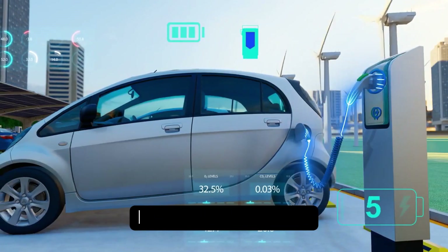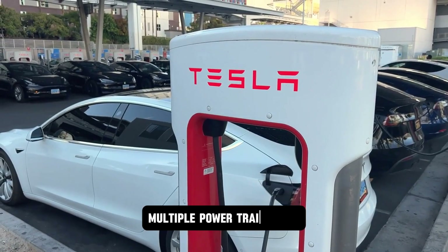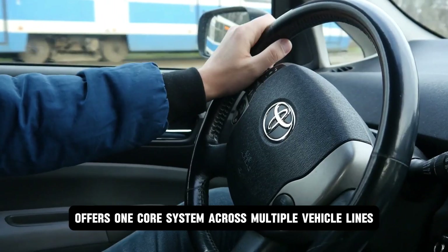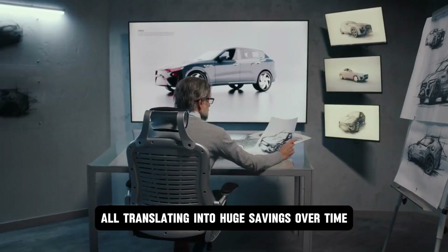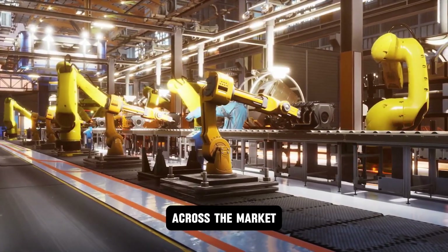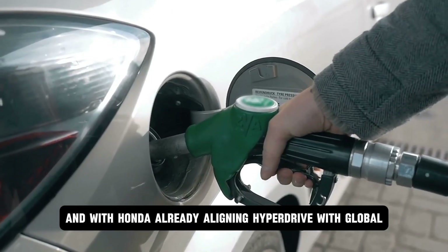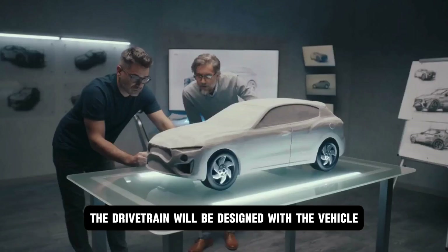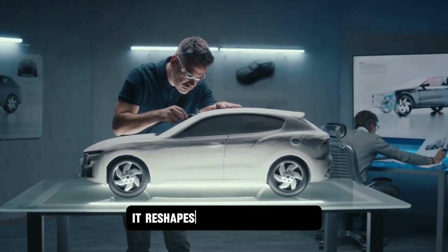That modular design opens the door to something game-changing: fleet unification. Car manufacturers and fleet operators hate juggling multiple powertrain types — different parts, different training, different maintenance schedules. Hyperdrive's adaptability offers one core system across multiple vehicle lines, meaning lower training costs, simplified supply chains, and streamlined servicing, all translating into huge savings over time. While Toyota continues to rely on platform-specific hybrid units, Honda now has something that can move horizontally across the market. This isn't just about selling engines anymore — it's about locking in entire ecosystems. With Honda already aligning Hyperdrive with global EV and hydrogen roadmaps, the next generation of vehicles won't be built around the drivetrain — the drivetrain will be designed with the vehicle from day one. That's a gap that reshapes global market share.